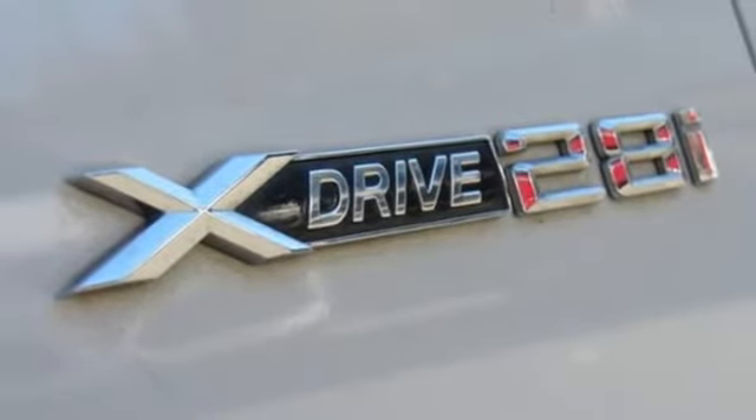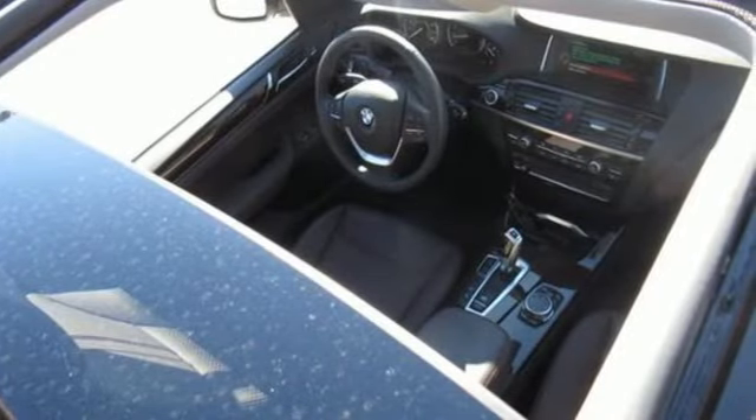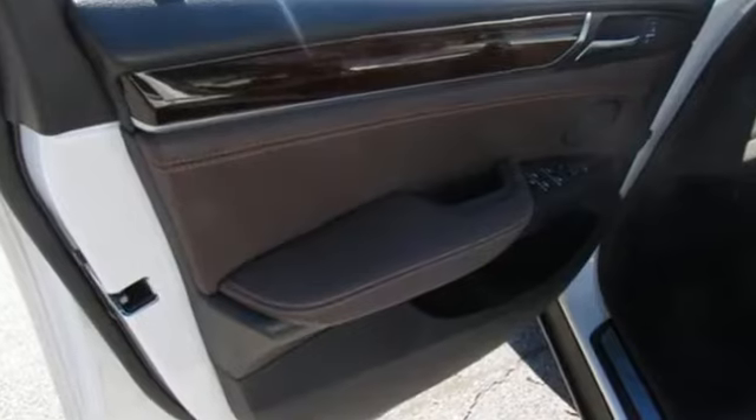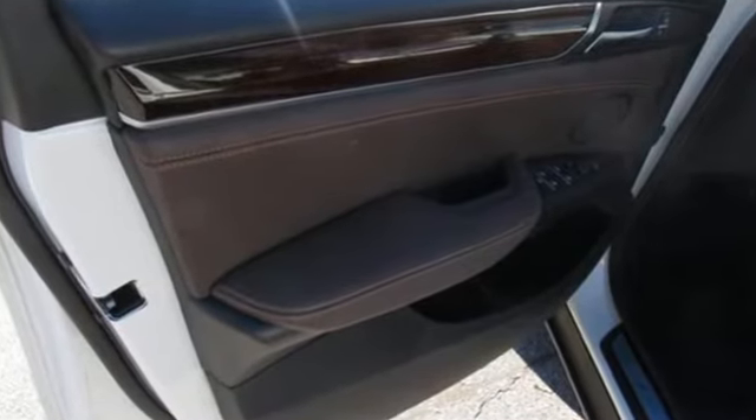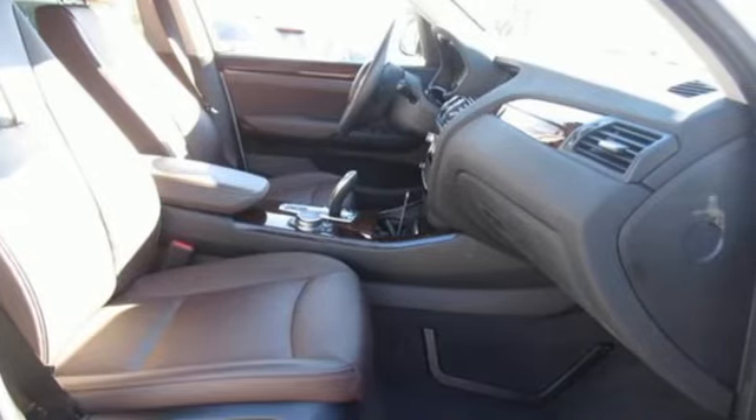Aluminum wheels, gas pressurized shocks, and auto dimming mirrors. Edmunds.com highlights its excellent handling, pleasing power delivery, high quality cabin, accommodating rear seat, and abundant cargo space for its size.